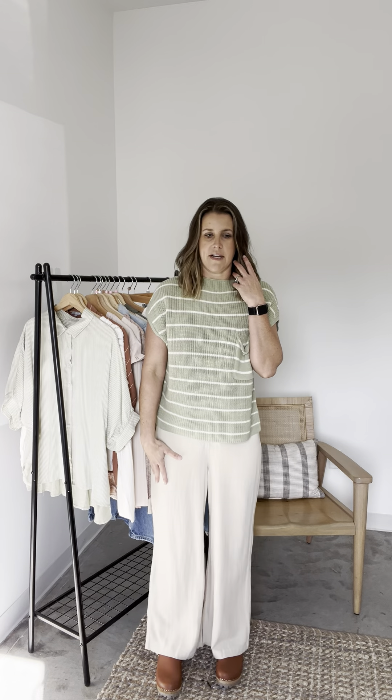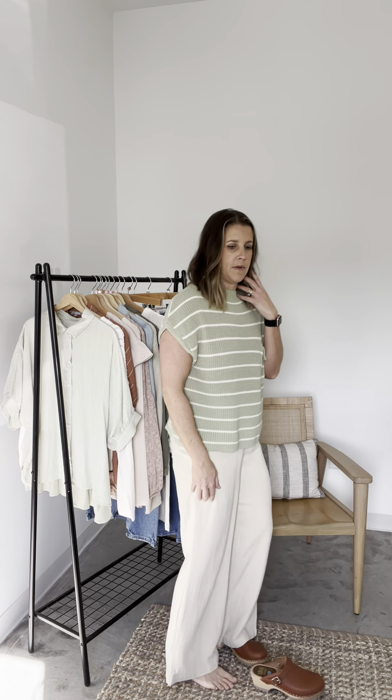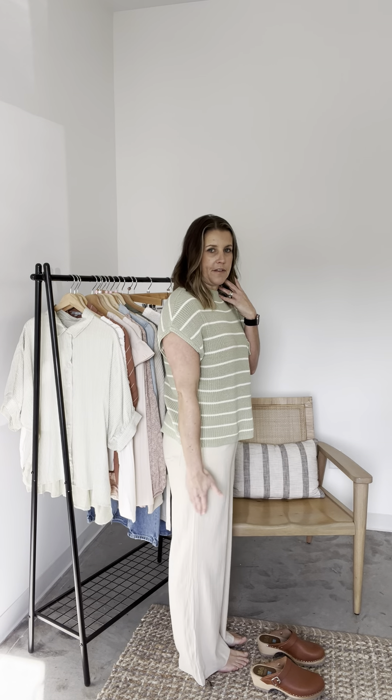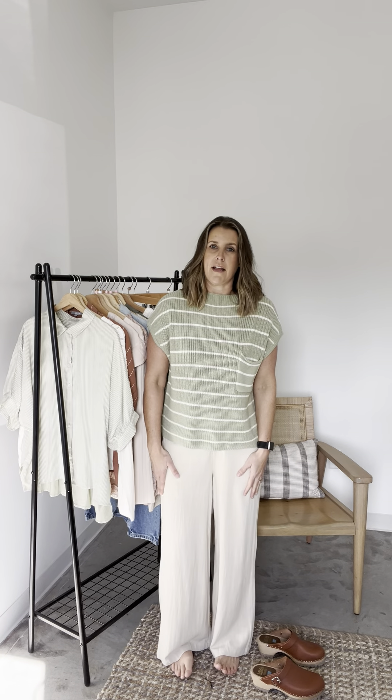They're kind of just a wide leg all the way down. They're hitting me without the shoes on right at the floor. I'm five, six-ish, and they're hitting right at the floor. Just a great pant — I love these. You will love them, too.